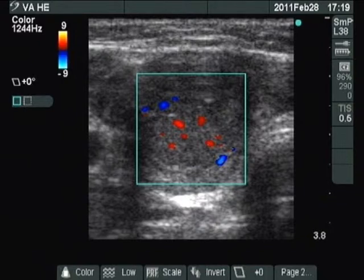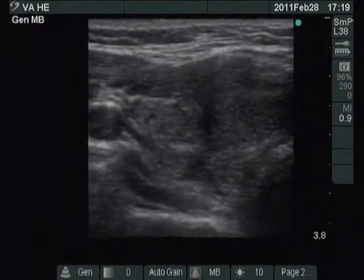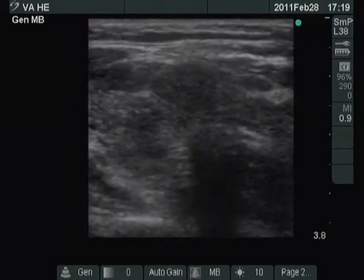The intralesional blood flow is increased. The left lobe is hypoechoic and inhomogeneous. A horizontal view of the right lobe can be seen with the nodule in the lower part.